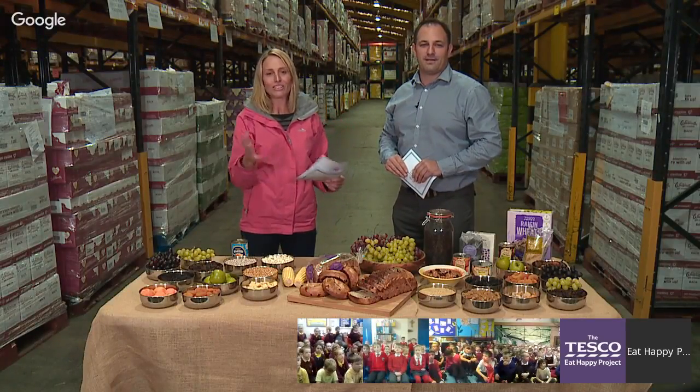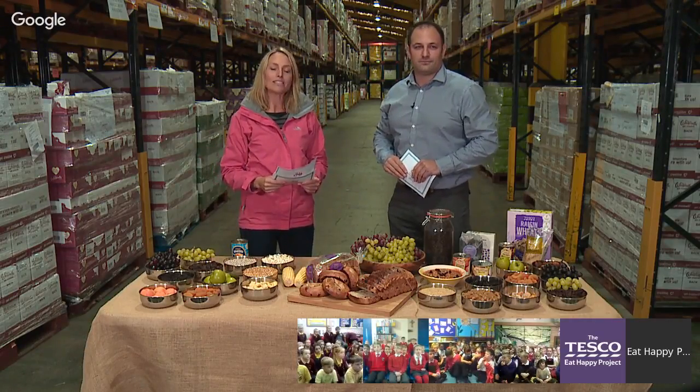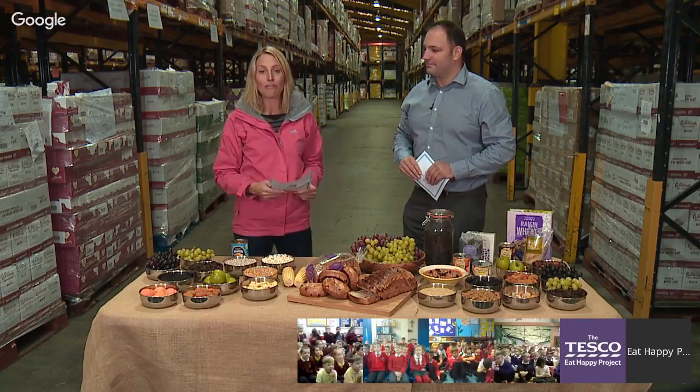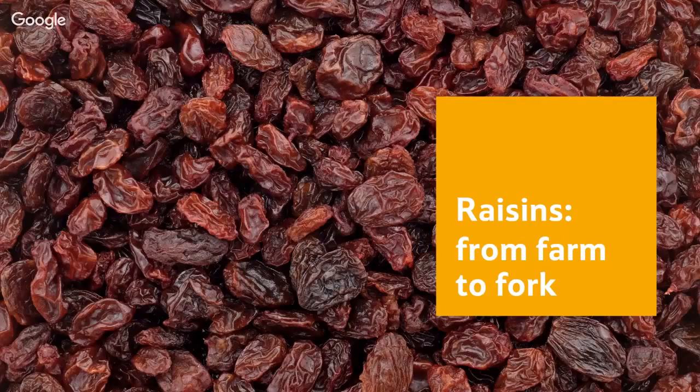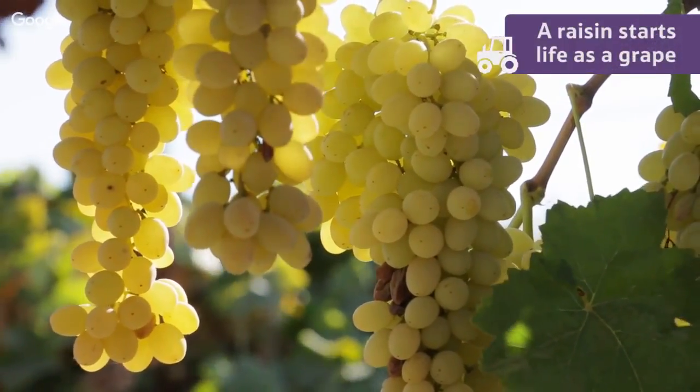You have done an amazing job with this week's experiment, children — congratulations! Now it's time to learn a little bit more with a short video all about raisins and how they make their journey from farm to fork.